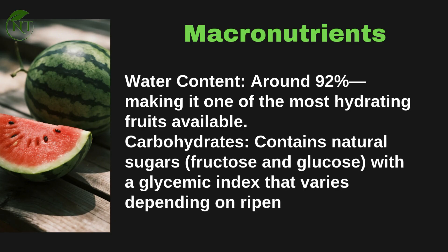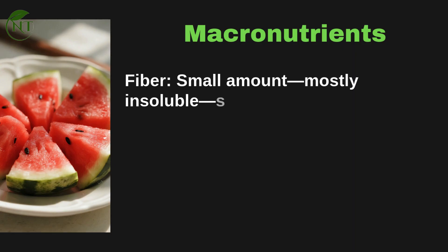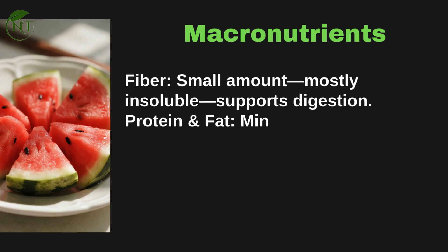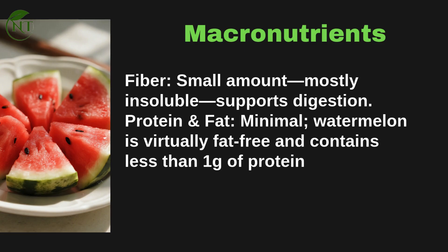Carbohydrates: watermelon contains natural sugars — fructose and glucose — with a glycemic index that varies depending on ripeness. Fiber is present in a small amount, mostly insoluble, which supports digestion. Protein and fat are minimal; watermelon is virtually fat-free and contains less than one gram of protein per cup.